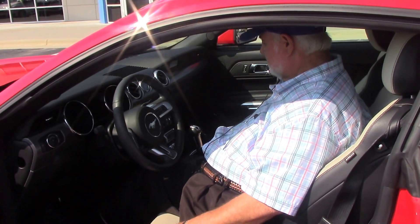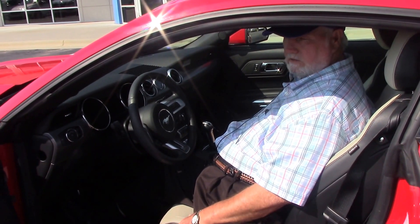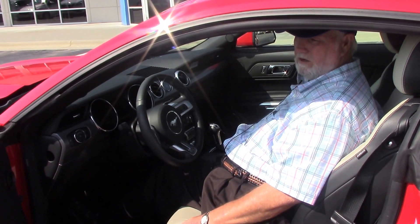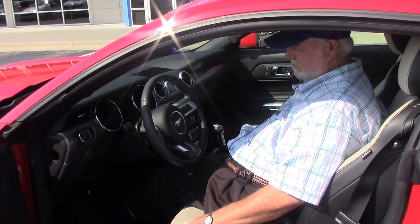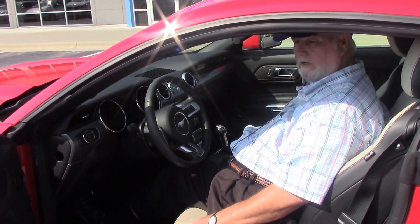It's got the memory seats — you'll enjoy it. Anybody looking for a nice Mustang, this is the one for you. It's got the heated seat and a whole lot of accessories on it. Need to come down, take a look at it and take it for a test drive.